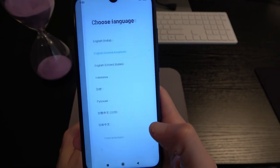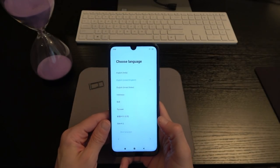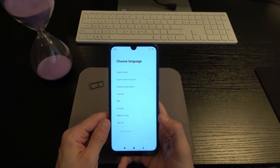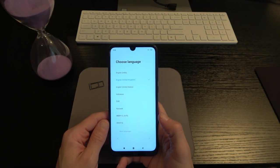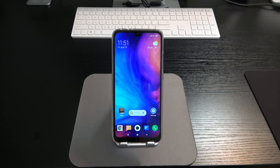MIUI 10 is booting up. So we're at the desktop for the Redmi Note 7. I've been playing with the phone for a bit, and I have to say this phone is absolutely amazing. You're getting a remarkable value for the money you're spending — $230 plus tax, still under $250.